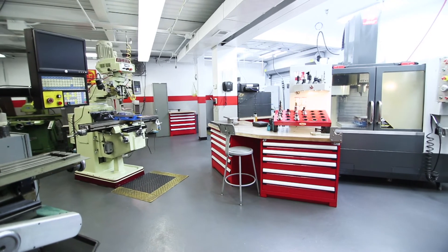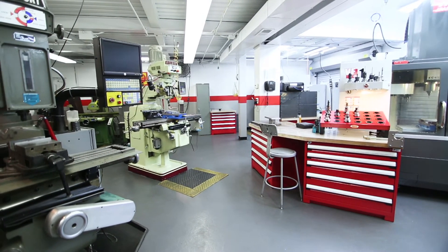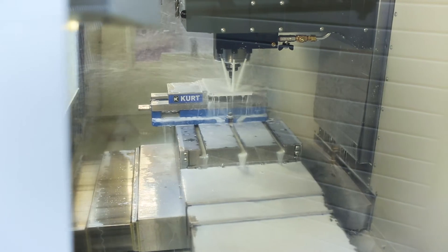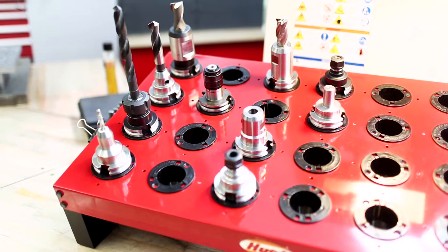Next, we manufacture the die that will create the custom shape. Our tool and die machine shop can develop custom extrusion tooling within days. Ninety percent of our tooling, including dies, sizing tools, jigs and fixtures, is produced locally, onsite, in our factory.